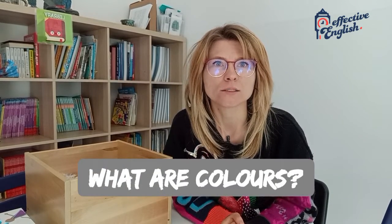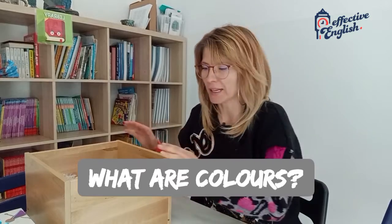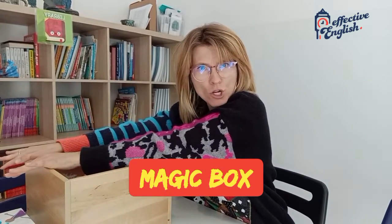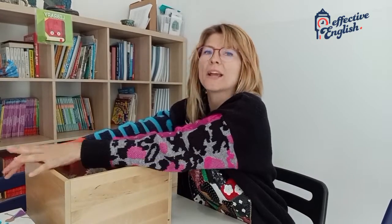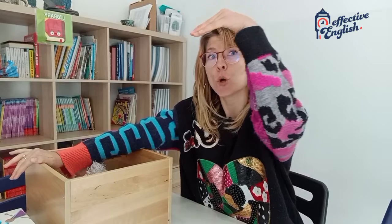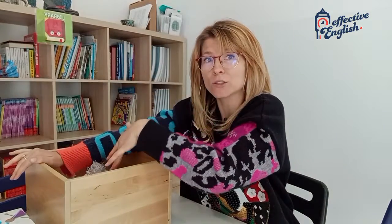What are colours? I'm gonna show you one thing. I've got this special magic box. Don't look. I'm gonna take my hand and I'm going to go straight into the box.